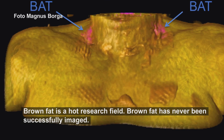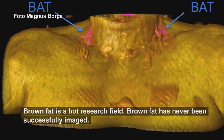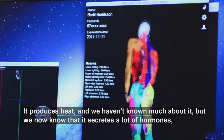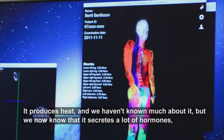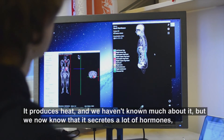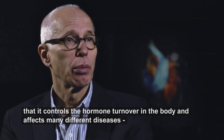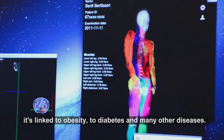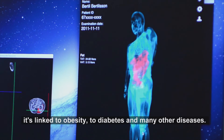Brown fat is a huge research area. We've never previously been able to produce brown fat, and it was known mainly for generating heat. We now know that it is involved in regulating many hormones and affects many diseases. It's related to obesity, diabetes, and many other conditions.